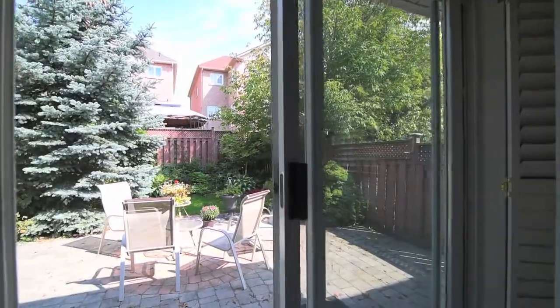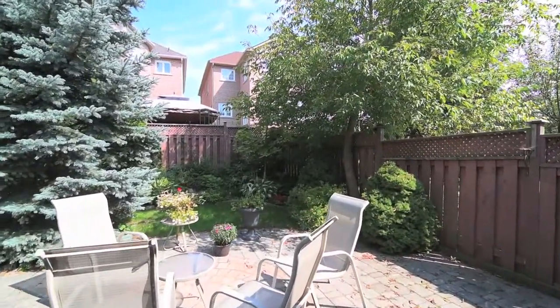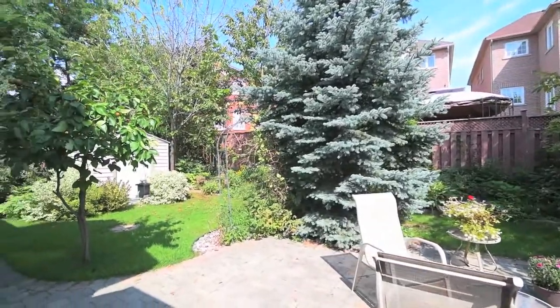Fully fenced, a large interlock patio is ideal for al fresco dining, while mature trees surrounding the yard add natural privacy.